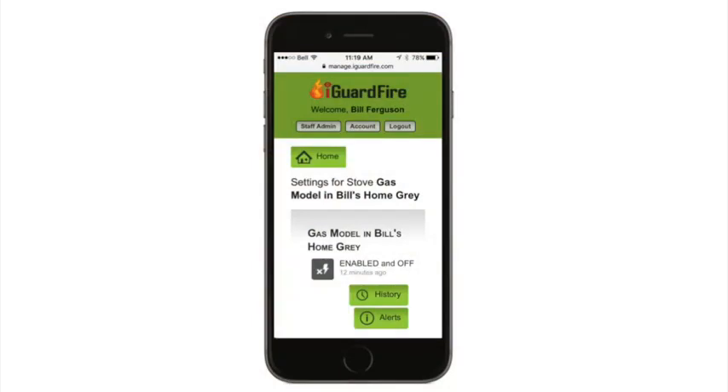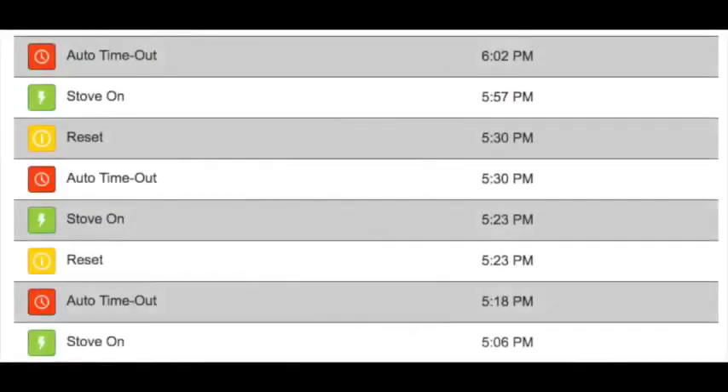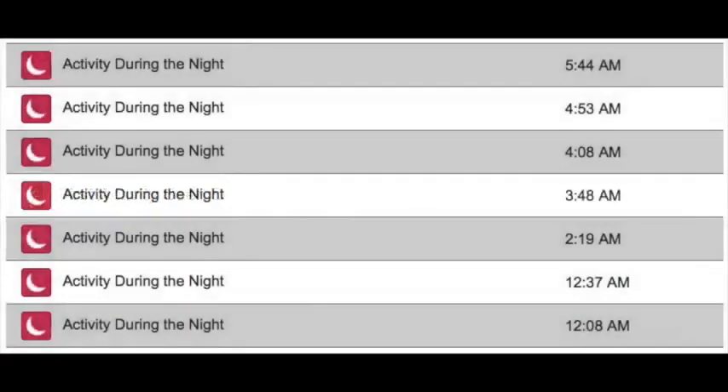The iGuard Stove collects and transmits valuable information right to your smart devices. For example, it'll provide alerts as to if and when cooking is happening, and how many times your loved ones might be forgetting the stove each day. There's even a sensor that'll tell if they're up and mobile for the day, or if they happen to be wandering through the home at night.